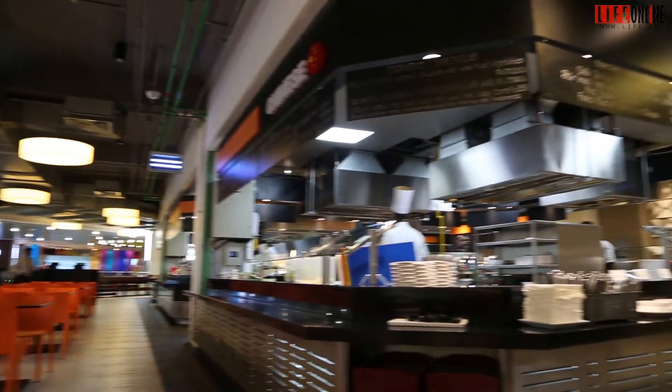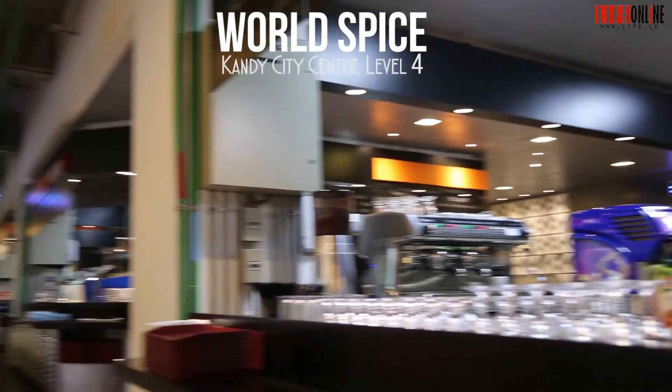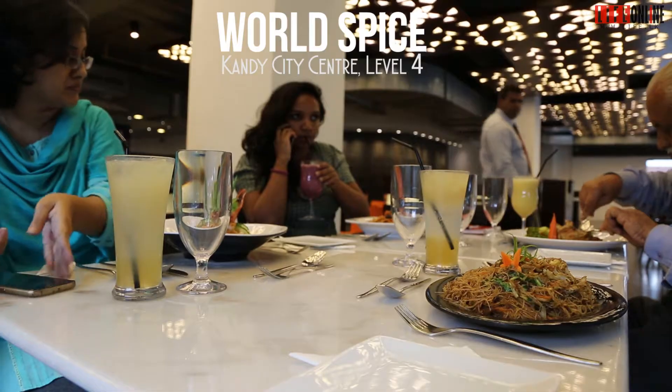They have an Indian section, an Italian section, Chinese and Thai. They also have special beverages, desserts, and snack items.